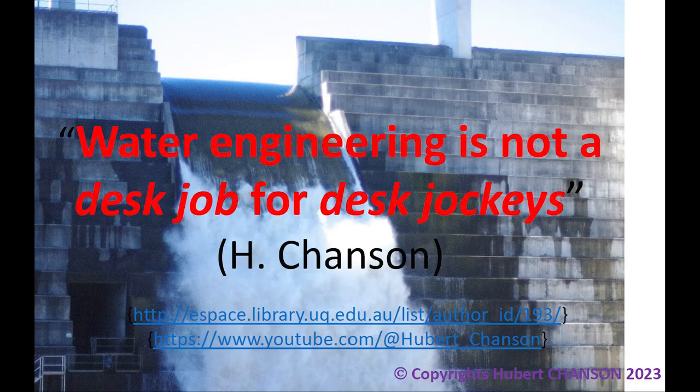In conclusion, these videos of a large dam spillway operation emphasize that water engineering is not a desk job for desk jockeys.